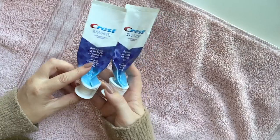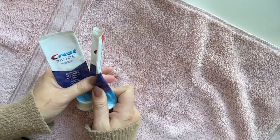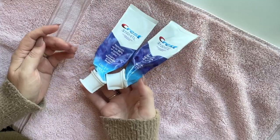We got some toothpaste that we used up. I always do the Crest 3D White. I don't know if it really works for whitening, but I just look for whatever is available in the whitening line and I usually try that. I've been sticking to this one for a few years.